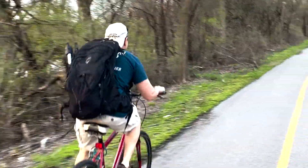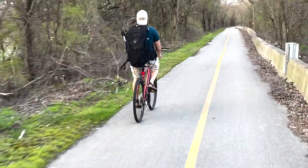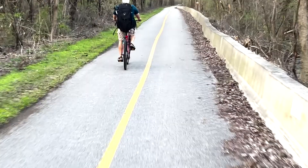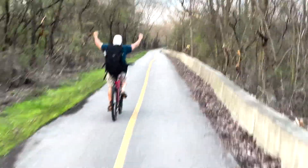Alright guys, we're about 42 miles into our bike ride and nothing yet. We hear some frogs blowing up to the left of us in this marshy area, but other than that it's been pretty quiet. Hopefully we'll find something sooner than later.